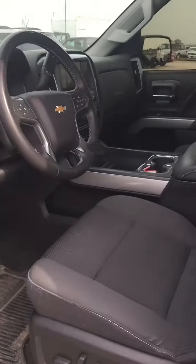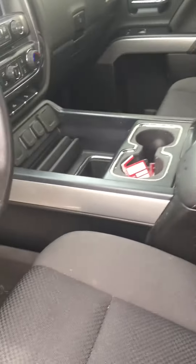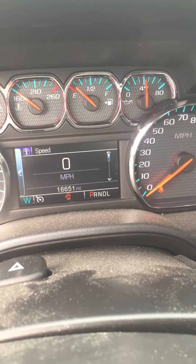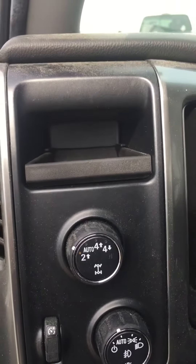Black cloth seats with buckets, nice center console, charging pad on it. For a 2018, it's only got 16,651 miles. Very nice, four-wheel drive.